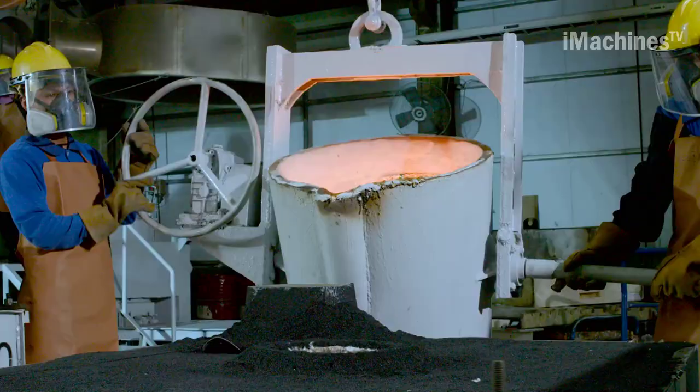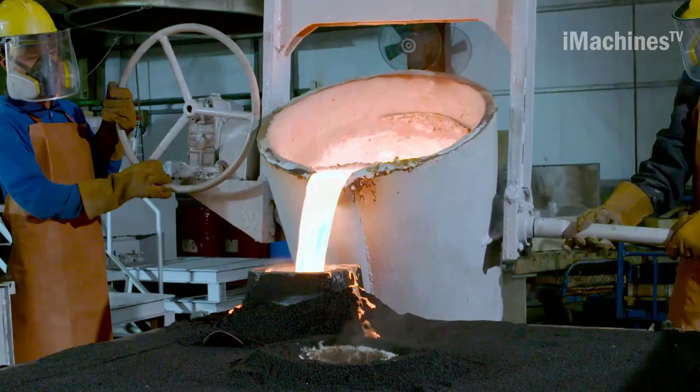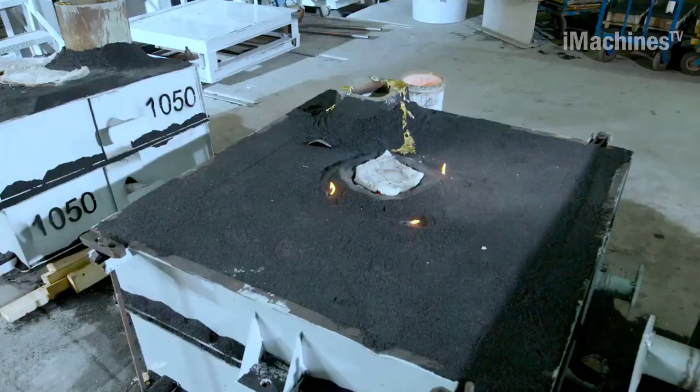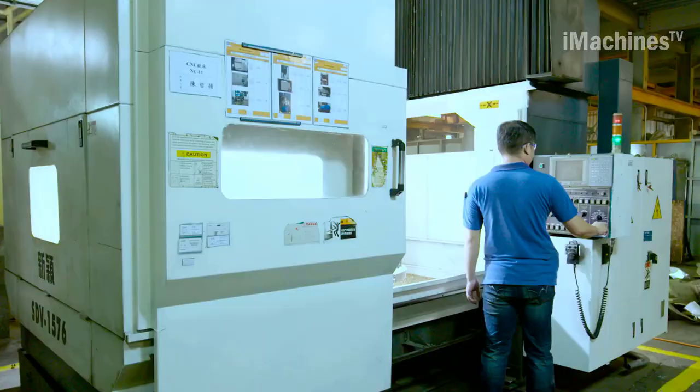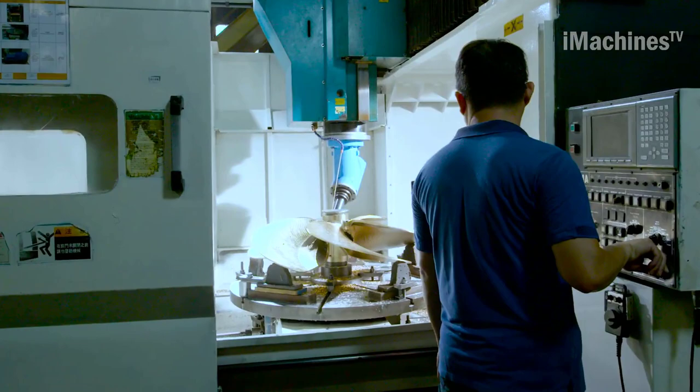The manufacturing process begins by creating custom molds using state-of-the-art numerical control machines. These molds are then coated with silica sand and placed in a metal case for casting. After smelting the ingots into bronze, the mixture is poured into the mold under the supervision of an expert surveyor.